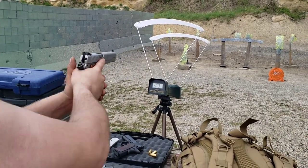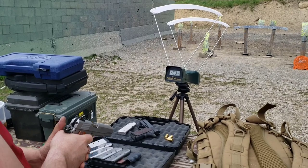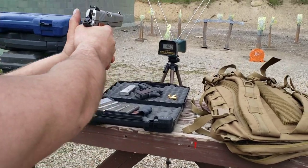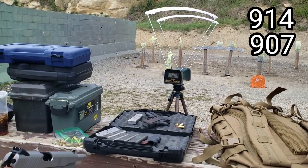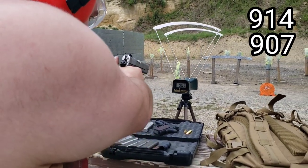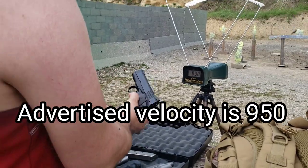I heard a beep — I thought somebody was going to start shooting. There we go. Well, that's not right. We had a misread on the first shot, so I had to do one more since that first one didn't read correctly. That was pretty consistent, wasn't it? It was hovering right around 900.